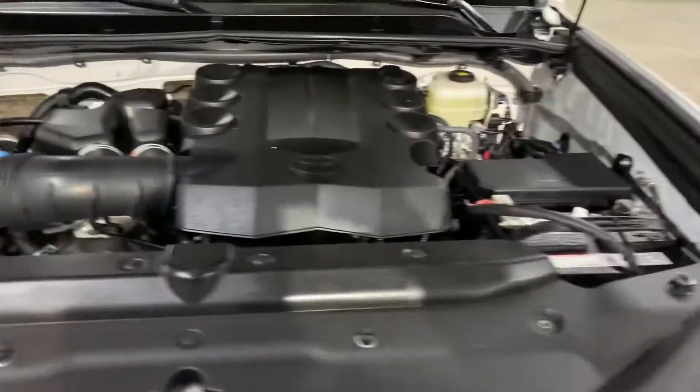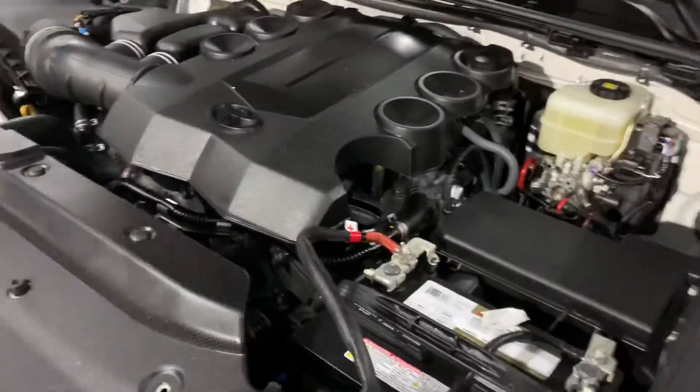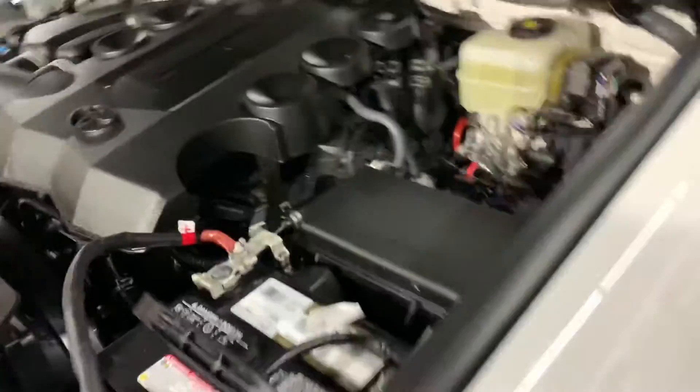The engine is going to be detailed. Most importantly, as you guys heard, it starts right up with no hesitation. You can always come and check it out yourself and take it on a test drive.